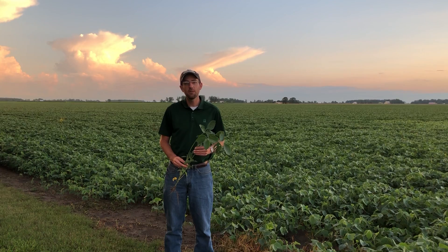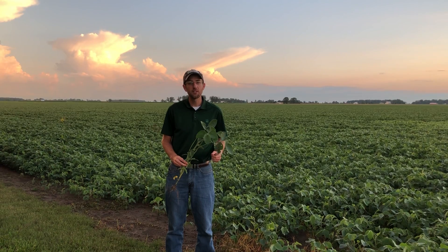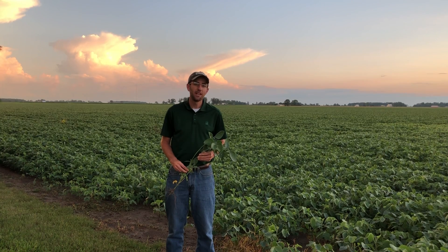If you have any questions about making a fungicide application to your soybeans — whether you do it every year or have never tried it before — feel free to reach out to myself or your local Beck's representative, and we would be happy to help you. Thanks a lot and best of luck.